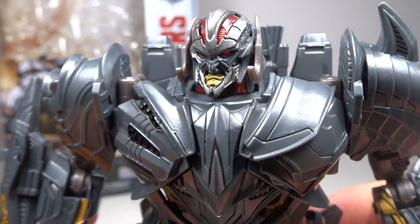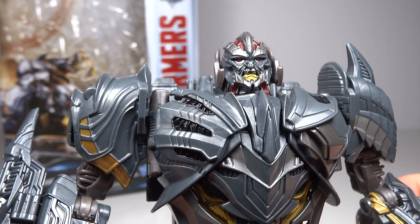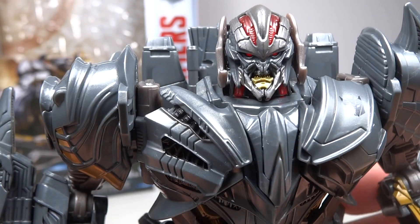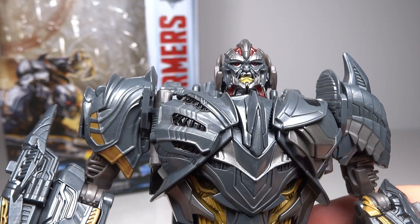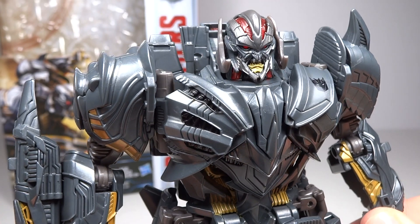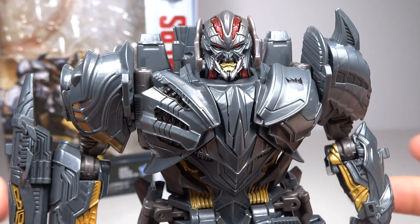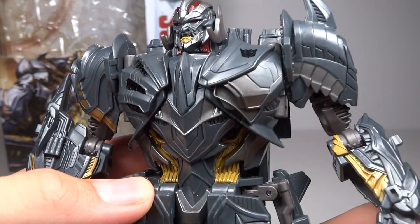My only complaint with the head sculpt is that there are a lot of colors going on: you have a bluish gray in the center, then silver at the top and bottom, his side horns are a flat dull gray, his eyes are red, the top of his head is red for some reason, and his mouth is gold. There are just too many colors — I'd like a max of two colors plus the red eyes. My other issue is that there's no way to give him his battle mask; I think he looks better with it in the movie. I would have liked a way to display him like that — either a face that transforms into a battle mask or a second head sculpt. Instead, you're basically forced to buy the Leader Class to get the battle mask version, but at least there is a version of Megatron coming with that option.